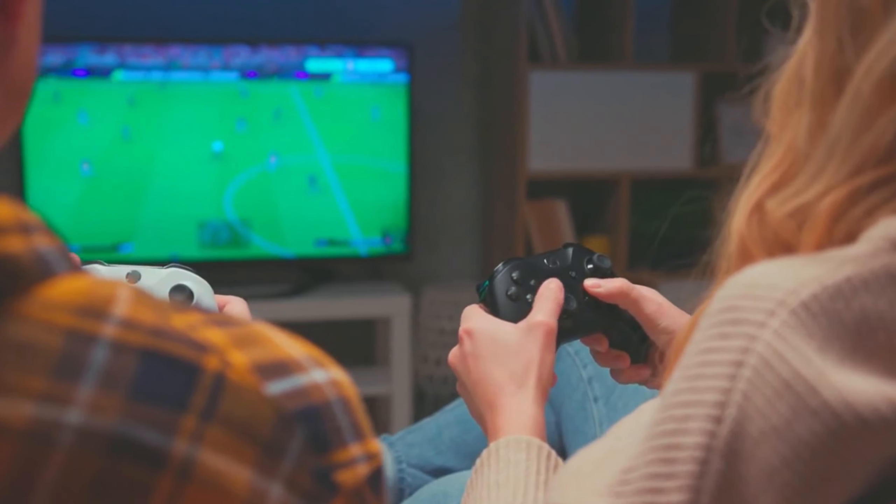Number 5: Thrustmaster TMX Racing Wheel. Dive into the exhilarating world of racing with the Thrustmaster TMX Racing Wheel, your gateway to immersive driving experiences. This high-precision, force-feedback wheel is designed to bring every bump, turn, and acceleration to life, fully immersing you in your favorite racing titles. Paired with responsive controls, the TMX offers an authentic driving feeling that's hard to beat.